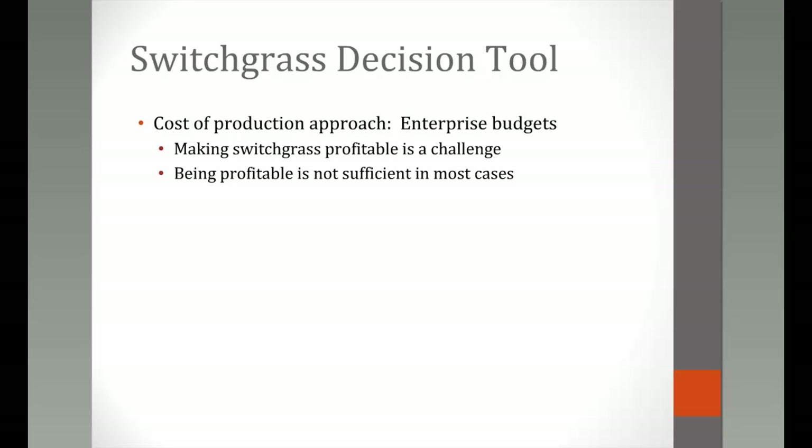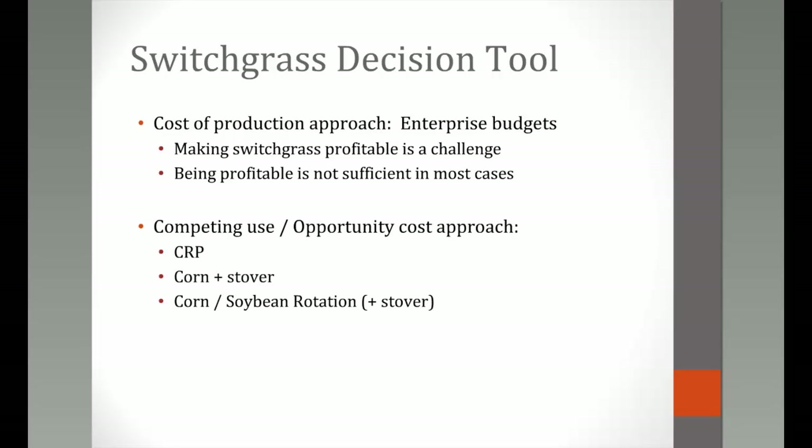Profitability alone is not sufficient — it's necessary, but switchgrass must also be more profitable than the next best alternative. That's the opportunity cost approach. The competing alternatives introduced in this tool are CRP, continuous corn plus stover, corn-soybean rotations with potential stover, and pasture for haying and grazing.